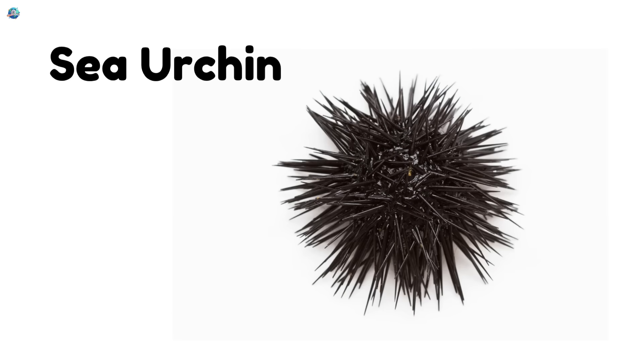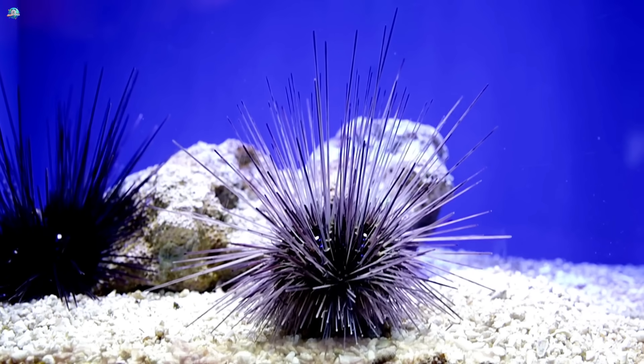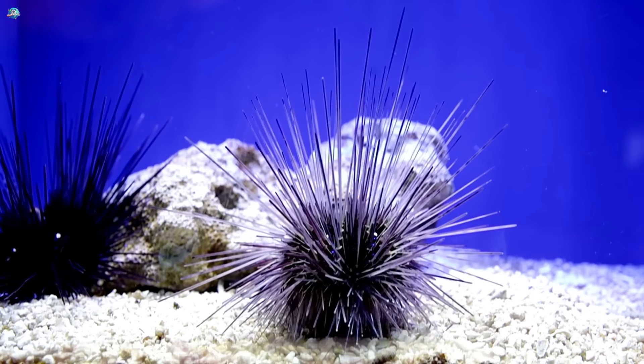Sea urchin. Sea urchins are round and covered in sharp spikes. They crawl slowly using tiny tube feet.